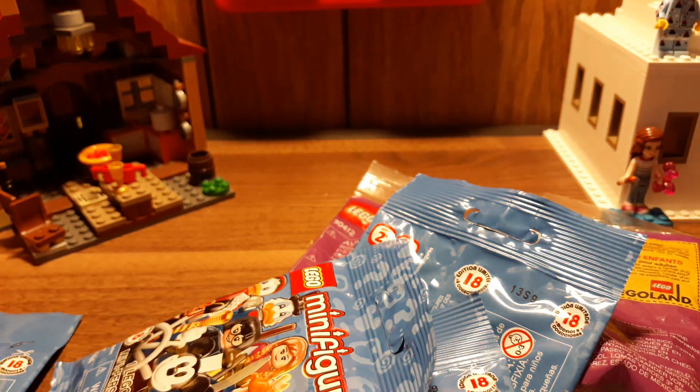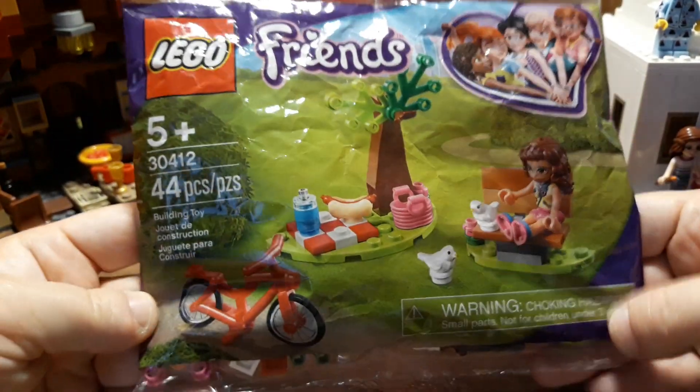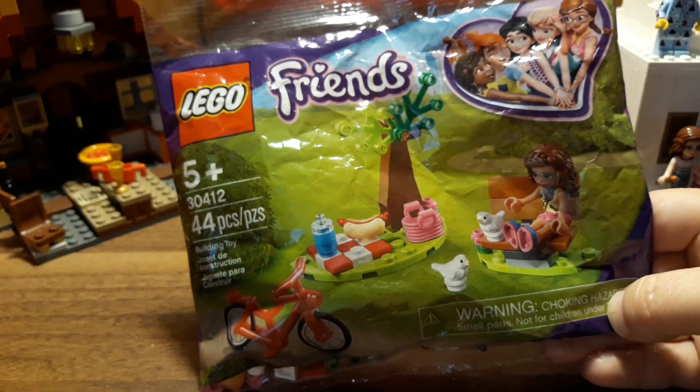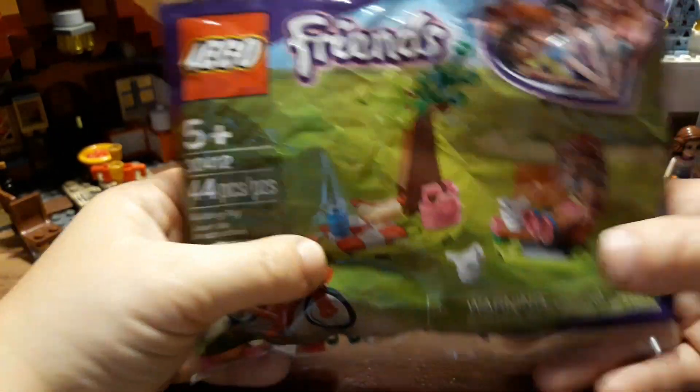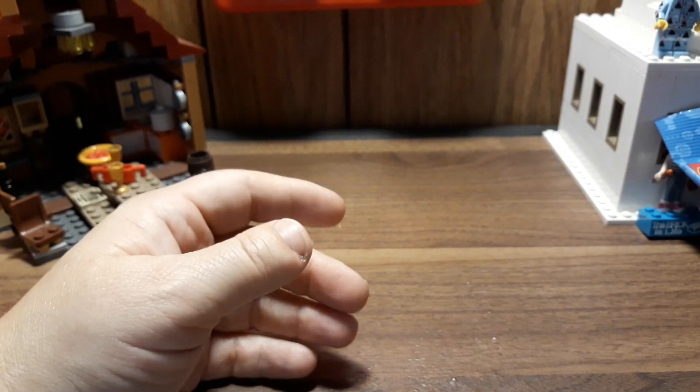And then at a different Walmart — like I said, I went to three different ones and they all had different stuff — this Walmart had the Disney series two and I got five of those. So this will be interesting to open and see what's in there. I also got a Lego Friends poly bag. I got this one because of the birds and the hot dog and the bike. I got it for the accessories, not really the parts. There's really not enough usable parts in here, except for maybe the red tiles. The tree's really skimpy, but it was a set I didn't have, so why not?